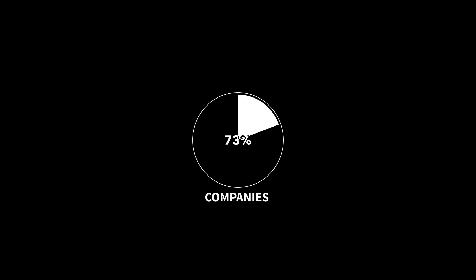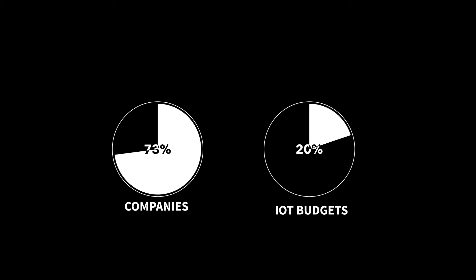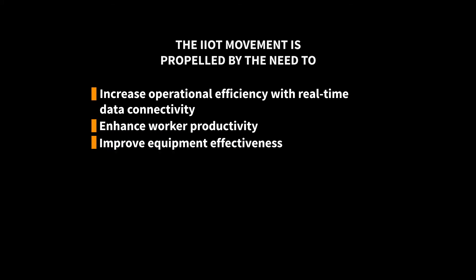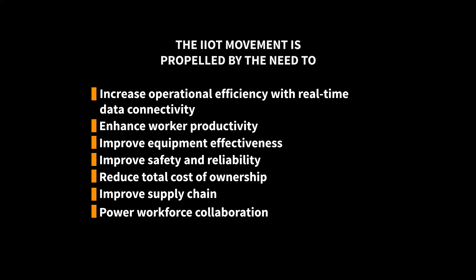73% of companies are already investing more than 20% of their technology budgets on IoT implementation. The IIoT movement is propelled by the need to increase operational efficiency with real-time data connectivity, enhance worker productivity, improve equipment effectiveness, improve safety and reliability, reduce total cost of ownership, improve supply chain, power workforce collaboration, and more.